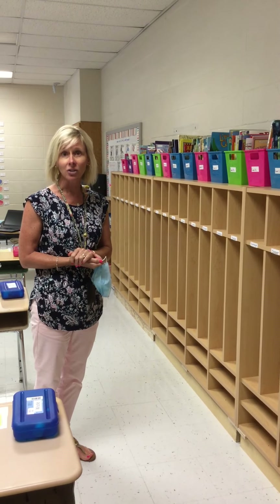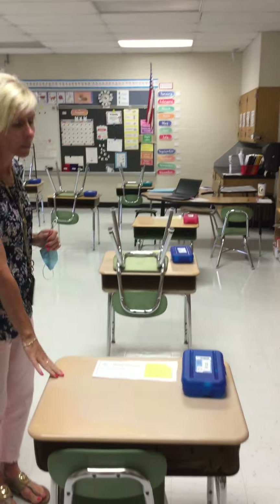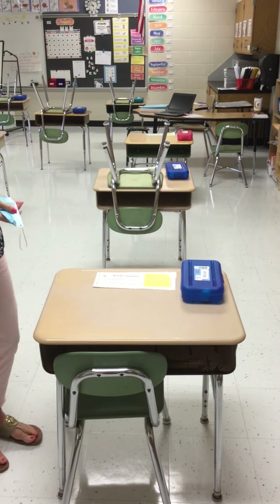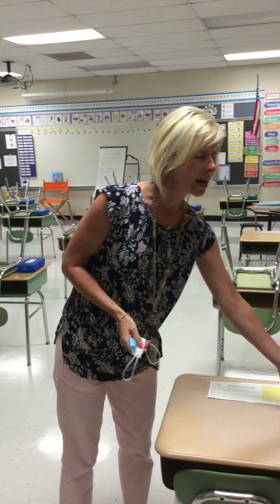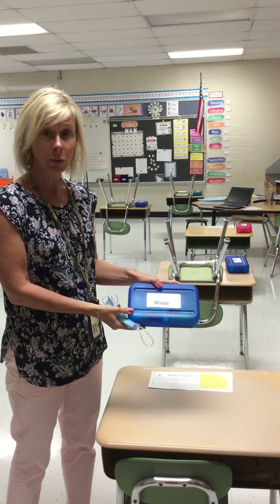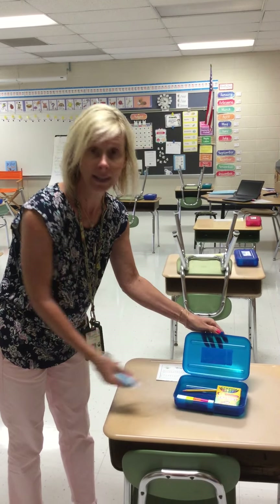I will have a folder for each of you for every day, so you don't need to bring anything from home. In first grade you will each have your own desk as well. On the very first day you'll want to look for your name tag on the top of your desk, and you will also find your toolbox with your supplies already inside.